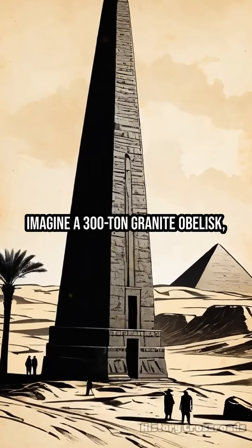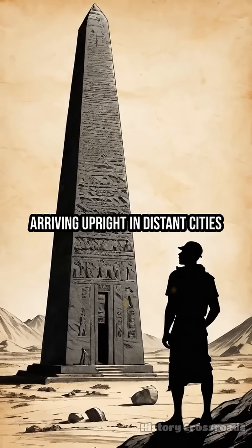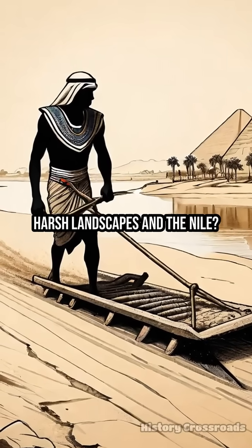Imagine a 300-ton granite obelisk carved in Aswan somehow arriving upright in distant cities like Luxor. How did ancient Egyptians move these colossal stones across the harsh landscapes along the Nile?